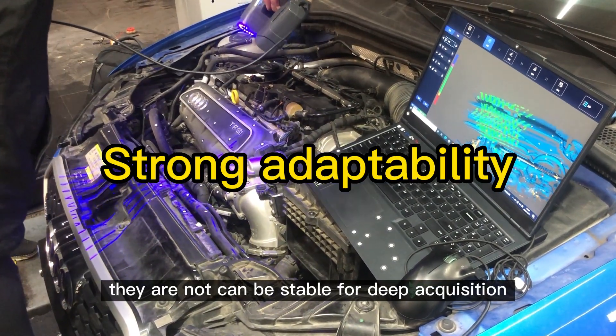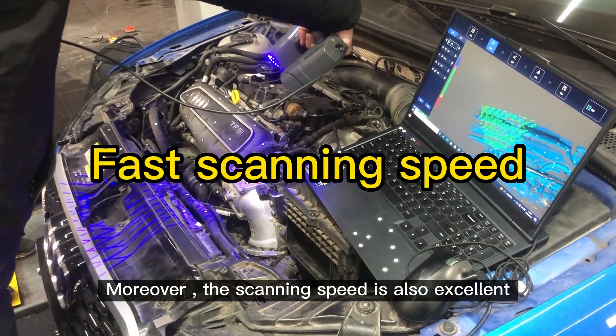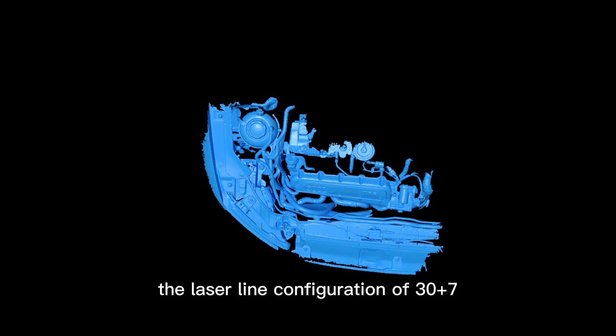Whether indoor or outdoor, the scanner can stably perform data acquisition. Moreover, the scanning speed is also excellent — the laser line configuration of 30 plus 7 deep-hole lines can complete object scanning in just a few minutes.